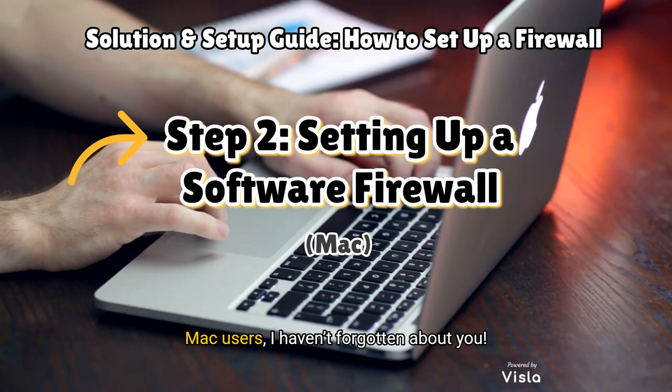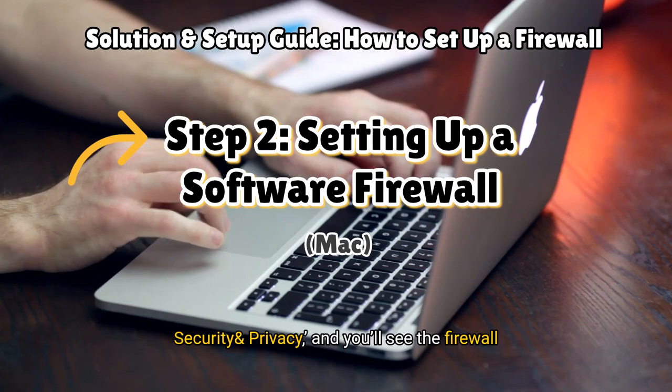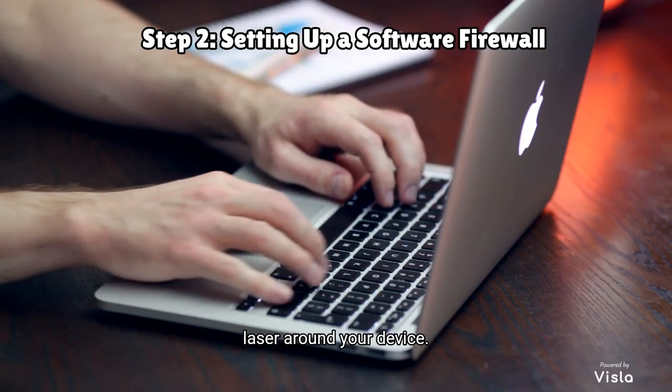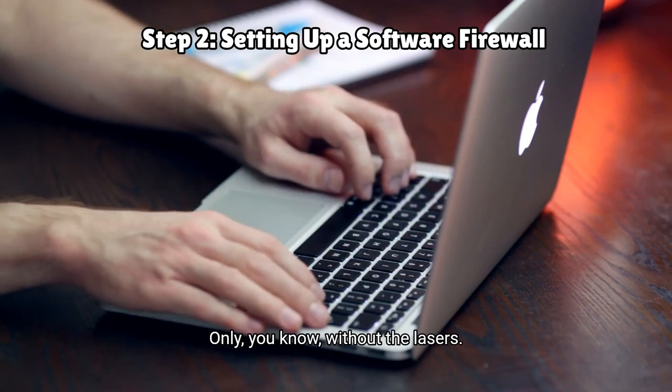Mac users, I haven't forgotten about you. Head over to System Preferences, then click Security and Privacy, and you'll see the Firewall option. Just turn it on — it's like flipping a switch to turn on a security laser around your device, only without the lasers.